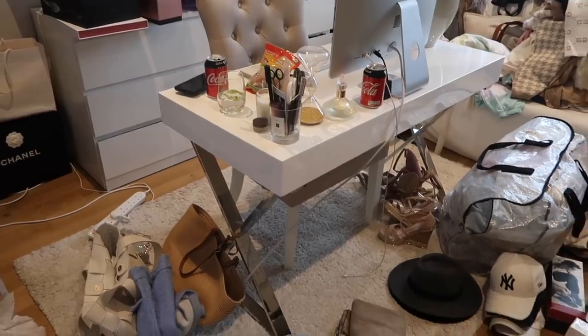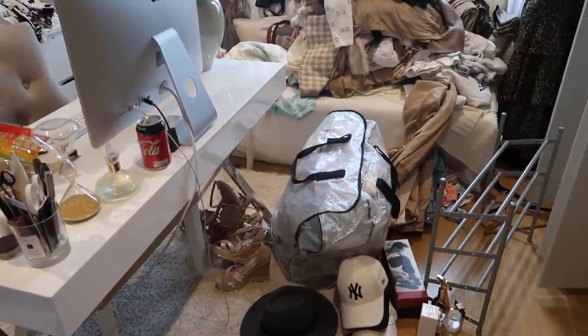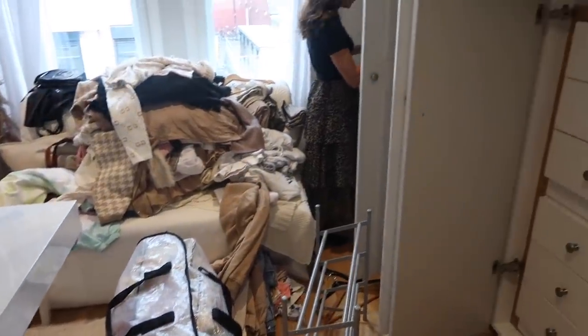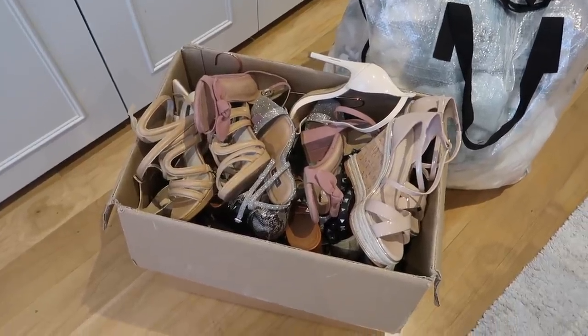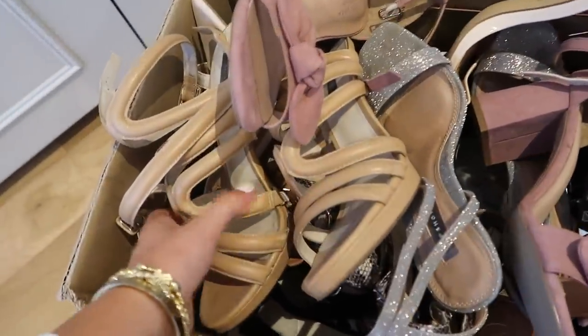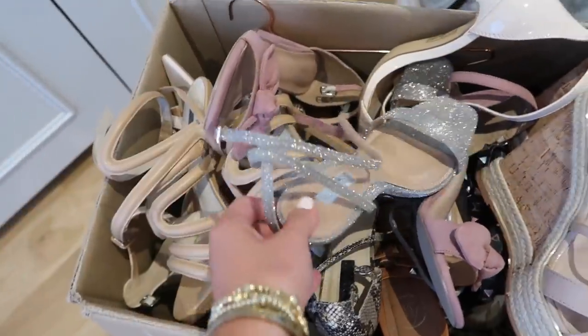This is the current disaster we are dealing with - basically pulling everything out, sorting and organising it. These are all the shoes I got rid of, and I wasn't joking - I had a lot of shoes. A lot of these I still love, like these ones I got last year, and I'm kind of umming and ahhing about keeping them.